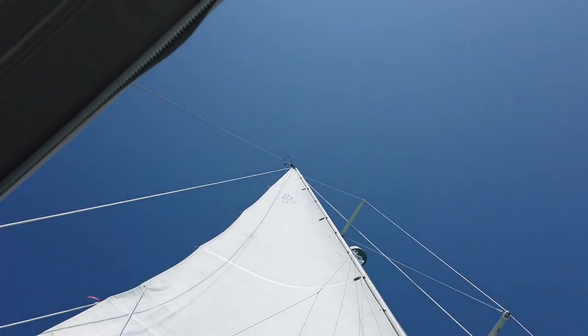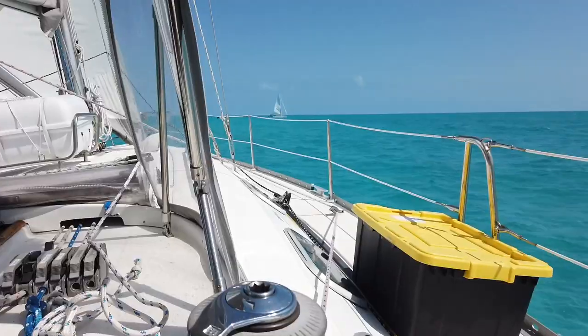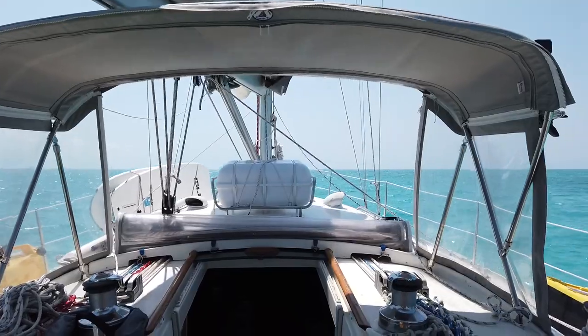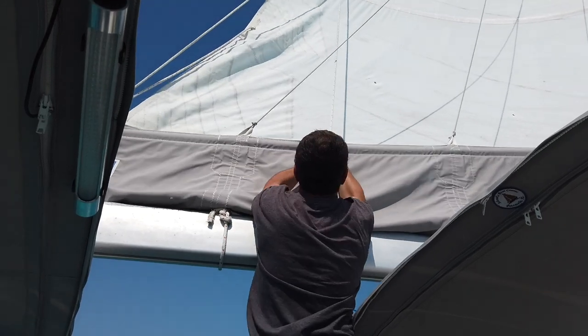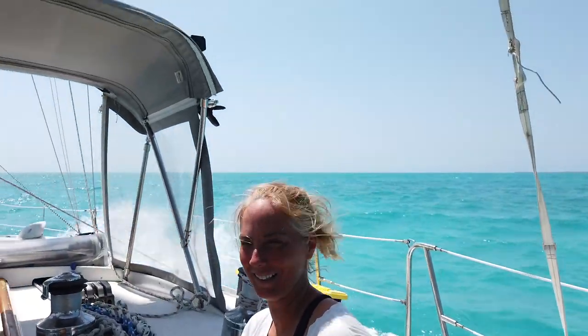One of the differences is he has a 3-blade folding prop, and he says that he has a lot of torque into weather — we do not. So when we go to weather, he's faster than us. Whenever we sail side by side, we're about the same speed. Pretty cool comparison between the boats. He said he's had nobody who can actually cruise with him — we're one of the first people who kind of keeps up with him and can hit all the destinations easily.